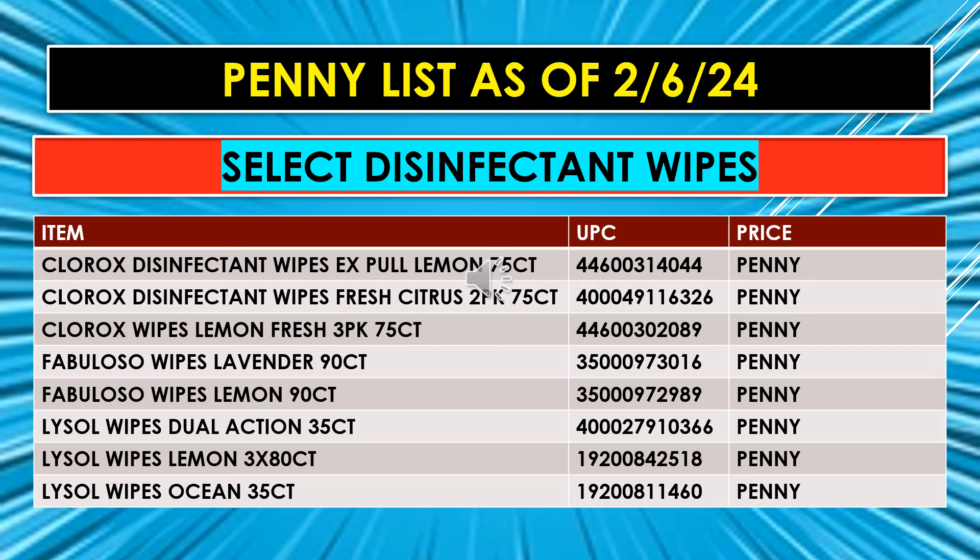Also on the list: Fabuloso Wipes Lavender, 90 count. Fabuloso Wipes Lemon, 90 count. Lysol Wipes Dual Action, 35 count. Lysol Wipes Lemon in a 3-pack, 80 count each. And Lysol Wipes Ocean, 35 count.